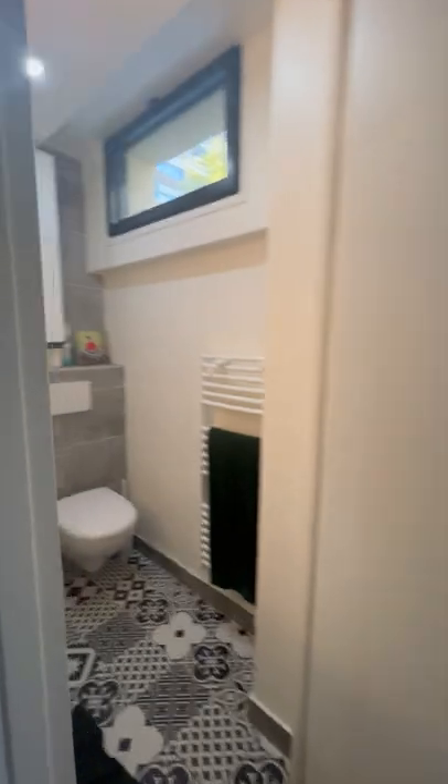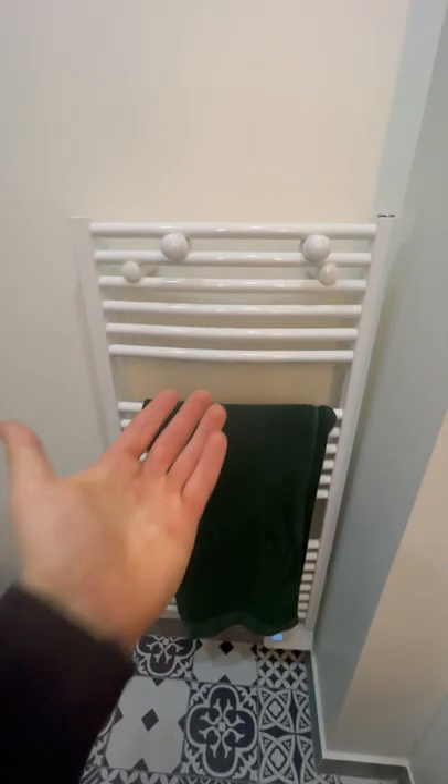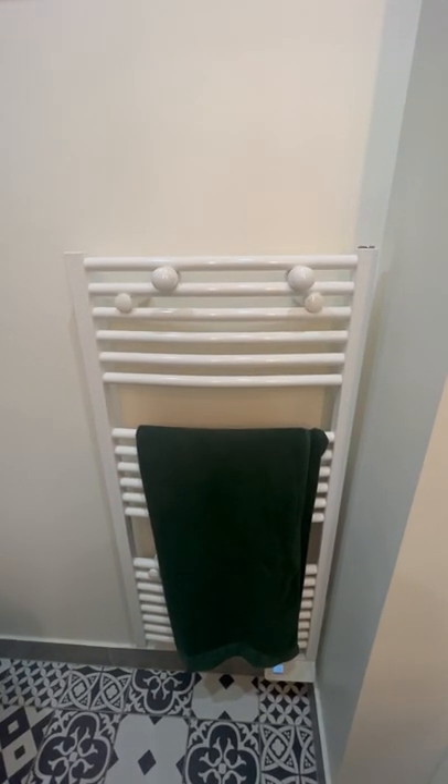On we go to the bathroom. What's so interesting here, you may ask? That would be the towel warming rack. Such a simple quality of life improvement for a warm towel fresh out of the shower. I mean, who doesn't love that?